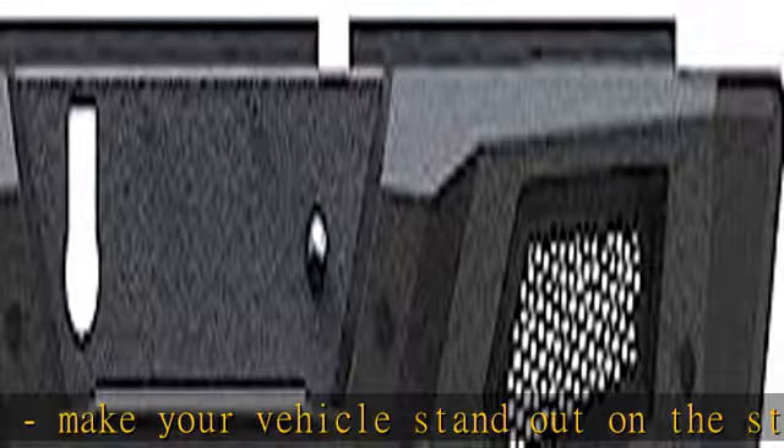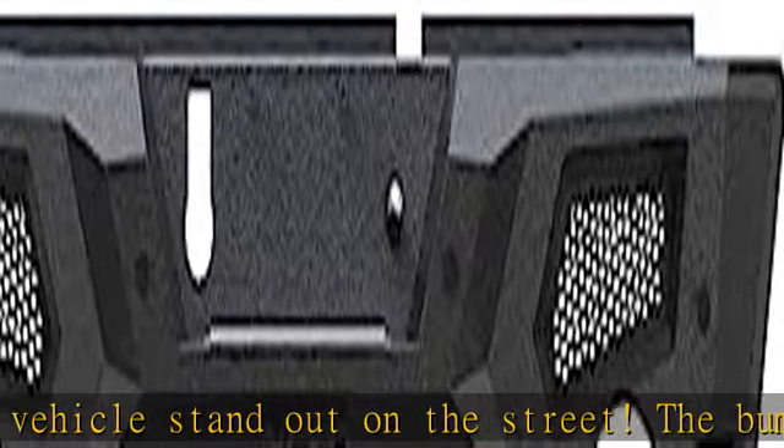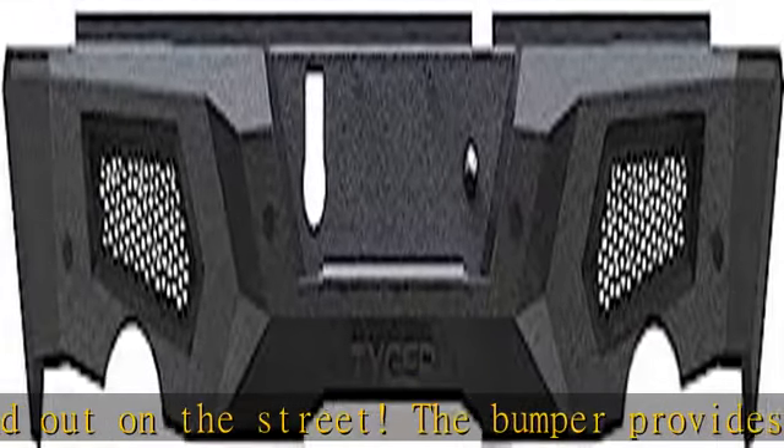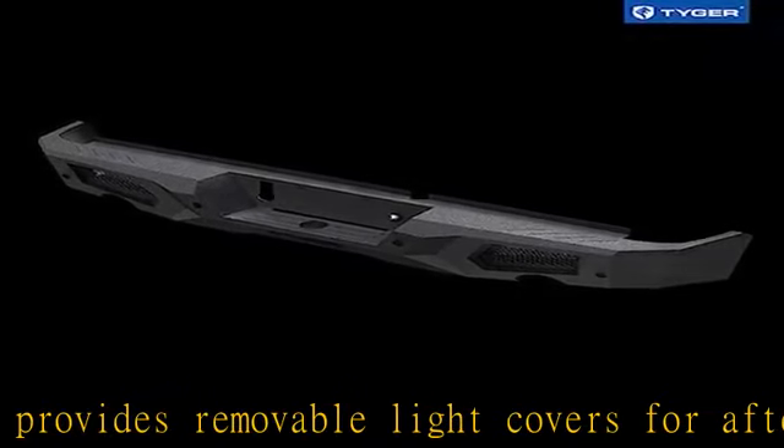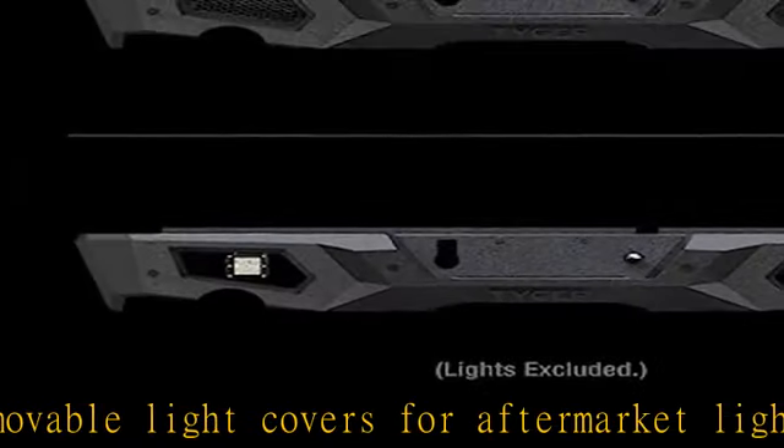Warranty: Tiger No Hassle 5-Year Warranty for US customers against manufacturing defects. See more product details in the description to get this product today at the best price.